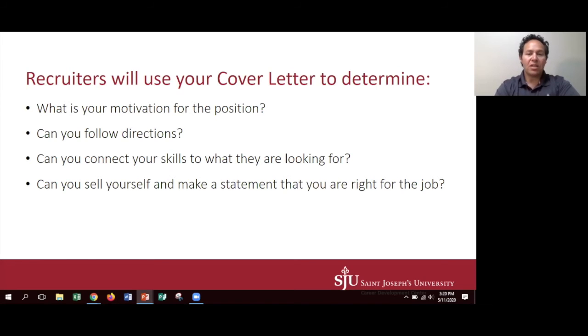Finally, you want to sell yourself, making a statement that you're the right person for the position. A cover letter should be very highly detailed and really written for just that one position. You're going to rewrite this every time you write a cover letter.